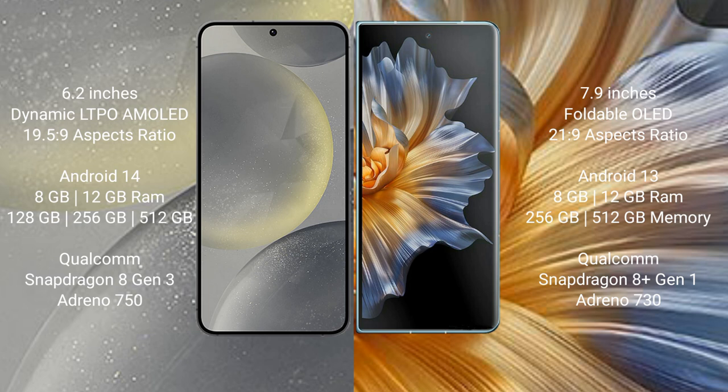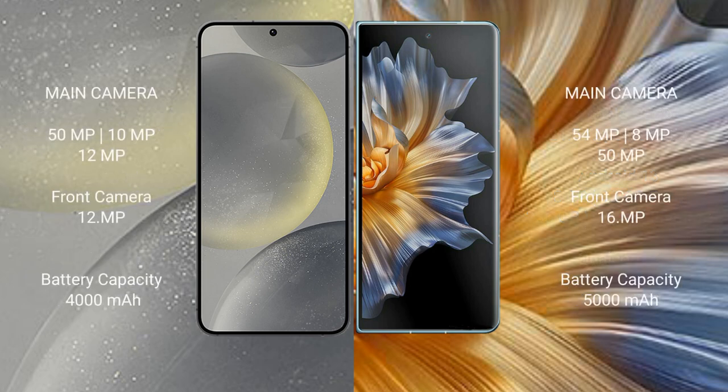Samsung Galaxy S24 comes with 8GB or 12GB RAM and 128GB, 256GB, or 512GB internal storage, a Qualcomm Snapdragon 8 Gen 3 processor, and GPU Adreno 750. Honor Magic VS comes with 8GB or 12GB RAM and 256GB or 512GB internal storage, a Qualcomm Snapdragon 8 Gen 1 processor, and GPU Adreno 730.